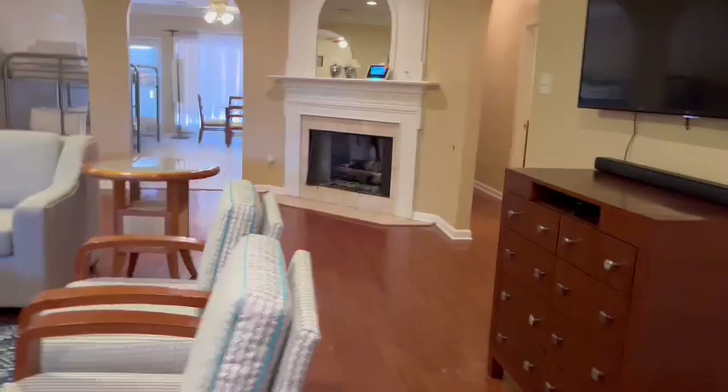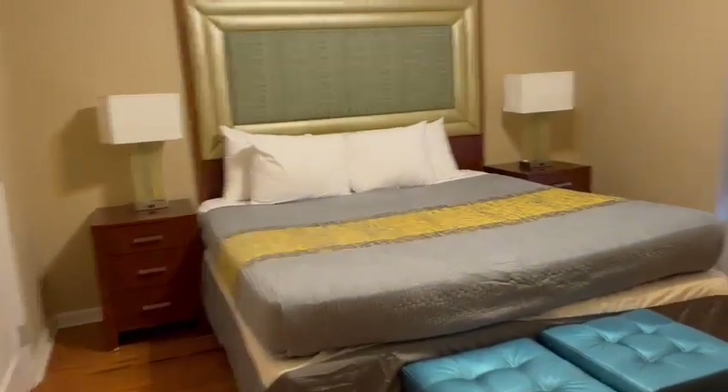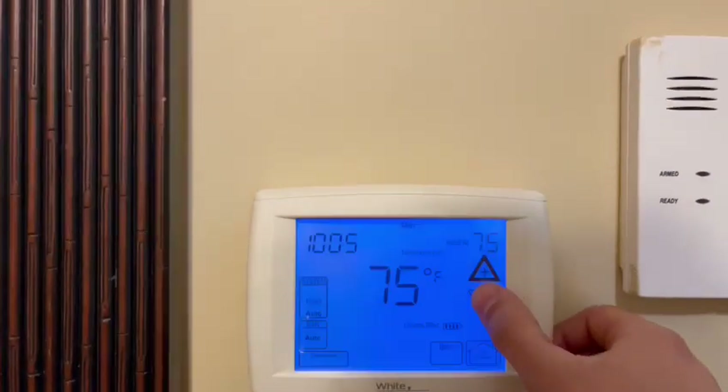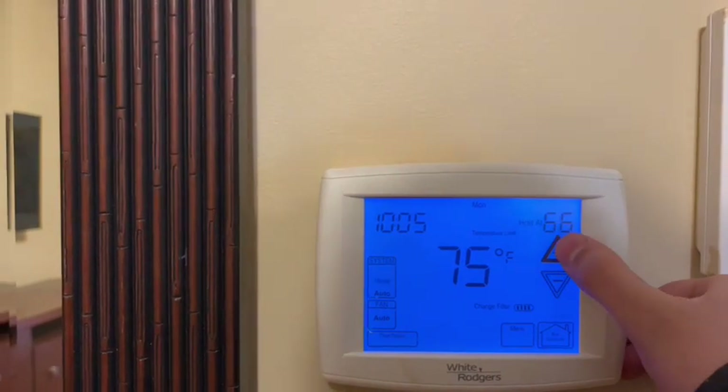The thermostat to change the temperature is in this bedroom, right here. You can just lower the temperature or raise it if needed.